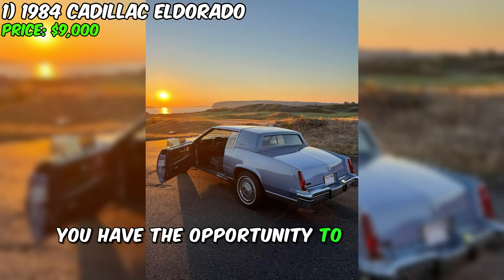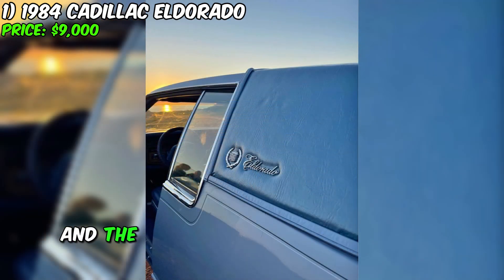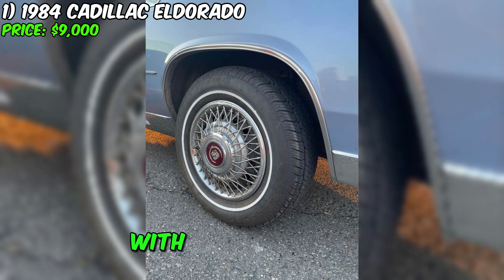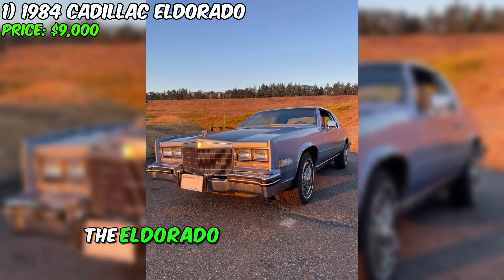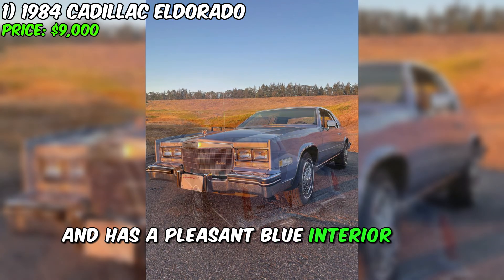Currently, you have the opportunity to purchase the unique 1984 Cadillac Eldorado, and the price for this splendid car is only $9,000. With 128,000 miles on it, this car provides the chance to become its third owner and enjoy impeccable style and features. The Eldorado is equipped with an automatic transmission and has a pleasant blue interior and exterior.